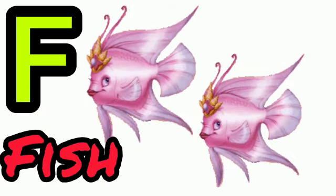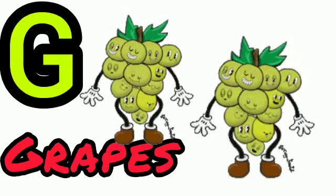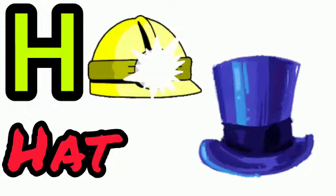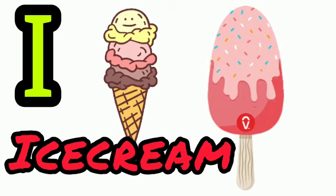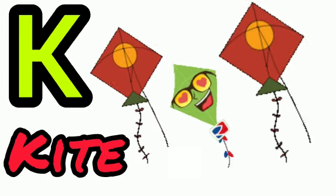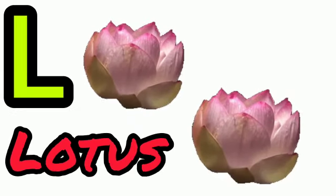F for fish, G for grape, H for hat. I for ice cream, J for juice, K for kite, L for lotus.